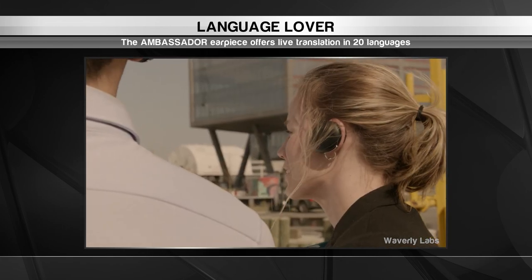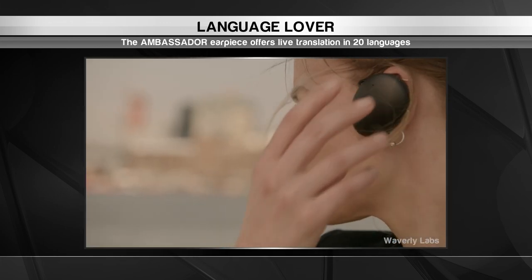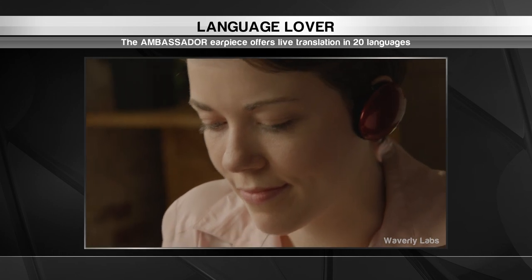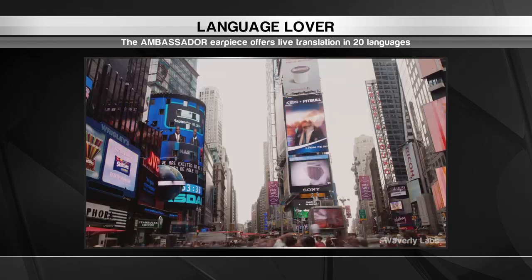The device is also worn over rather than inside the ear, making it more hygienic to share while on the go. By breaking down language barriers between us, the Ambassador makes international travel a more enjoyable and rewarding experience.